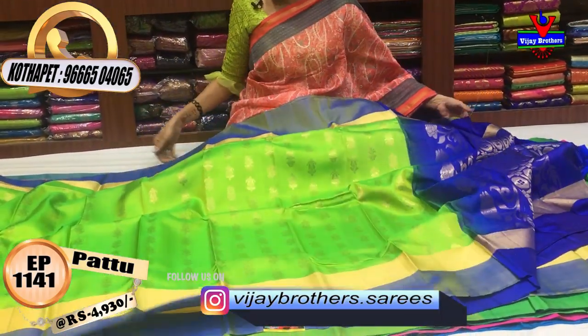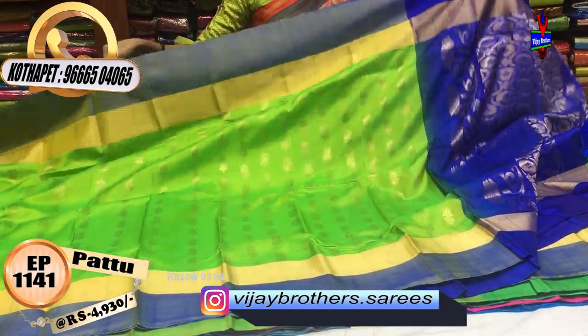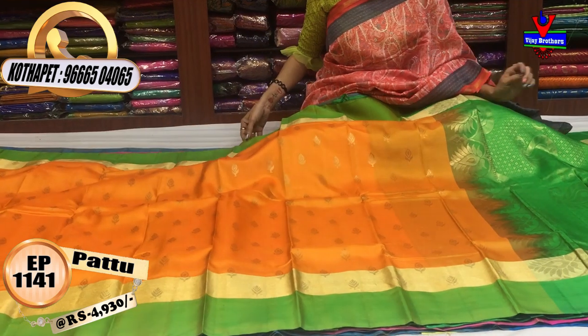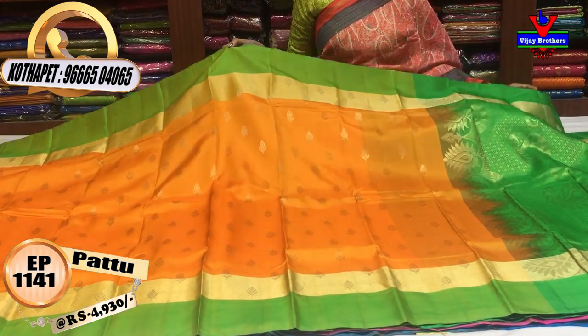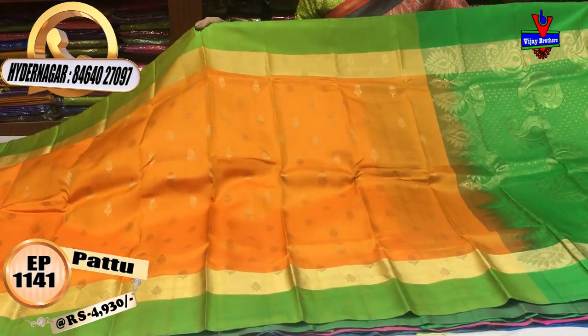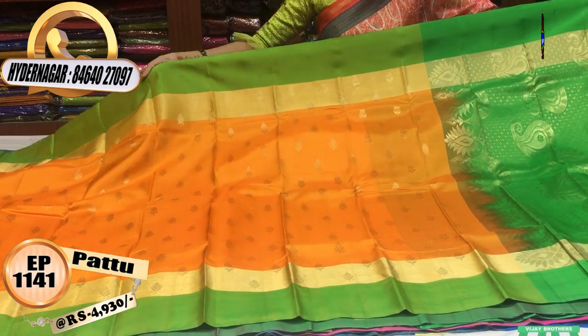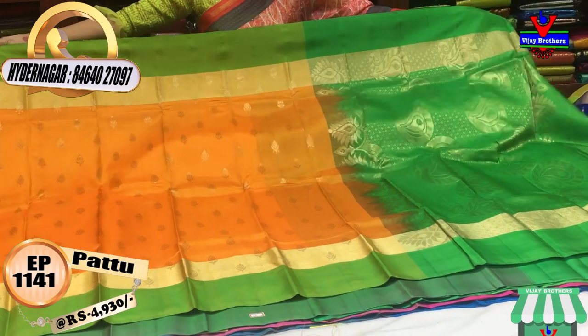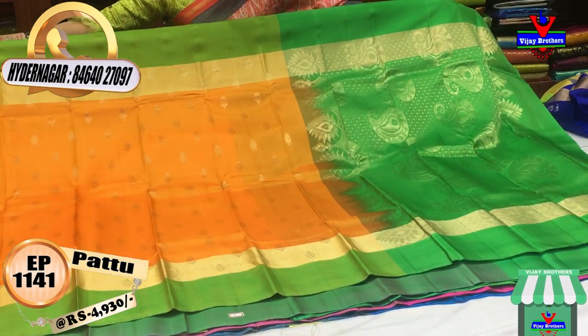Three showrooms also have many varieties in the store. Our design is also a little bit different. We can show some different varieties in this blouse. This is an evergreen color combination — orange and green color. The blouse also has green color with the same borders.